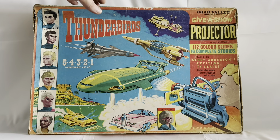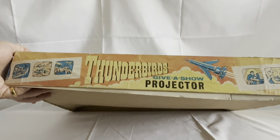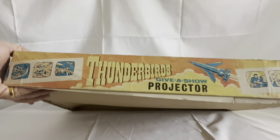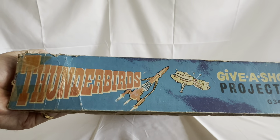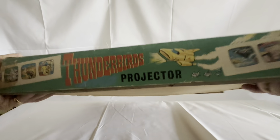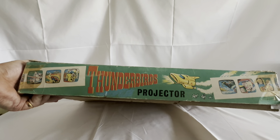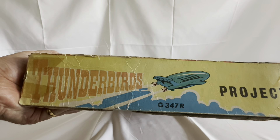Now with all these boxes of the day, the back of the box is completely blank, so we won't spend any time looking at that. On the side of the box you've got images of the slides and it says 'Thunderbirds Give A Show Projector' — see Thunderbird 1's taken off. The end of the box has Thunderbird 3 and Thunderbird 5, 'Give A Show Projector,' product number G347R. The other sides also feature Thunderbird 4 and Thunderbird 2 imagery with the same projector and product number details.